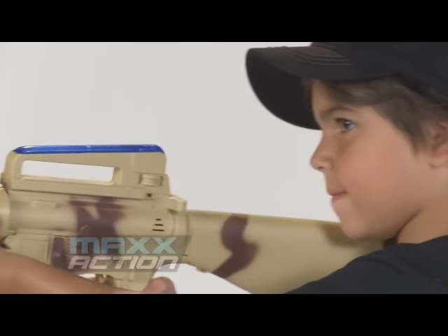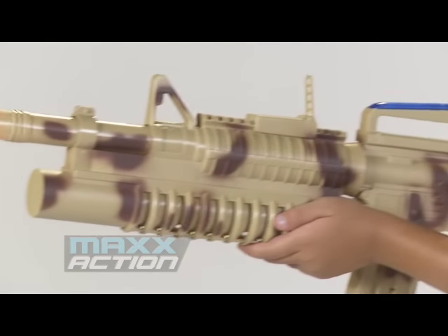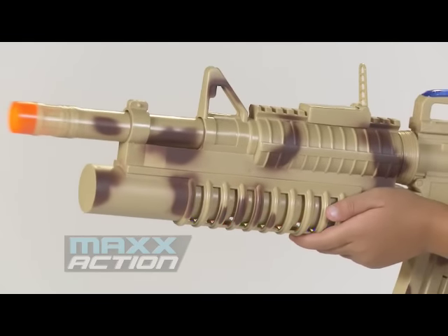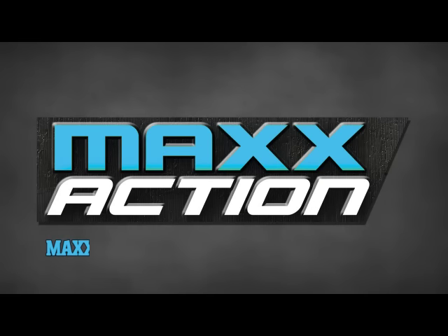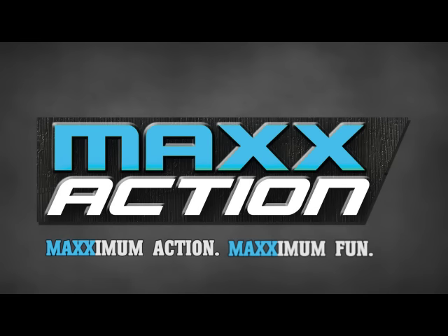Chaser lights light up on the top and bottom when firing, as does the moving barrel during the action. The Max Action Commando Series Heavy Machine Gun. Maximum action. Maximum fun.